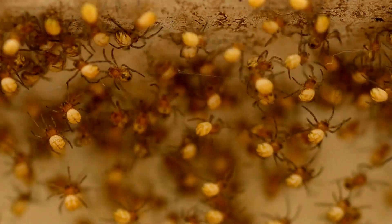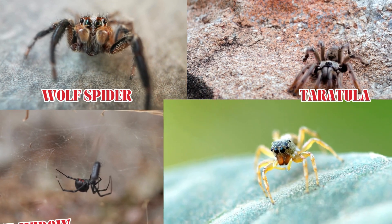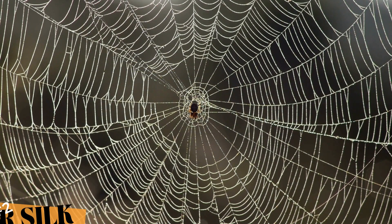That's right, over 45,000. From the wolf spider to tarantulas, the black widow, and the jumping spider — each one of these tiny marvels of nature comes with its own set of superpowers.